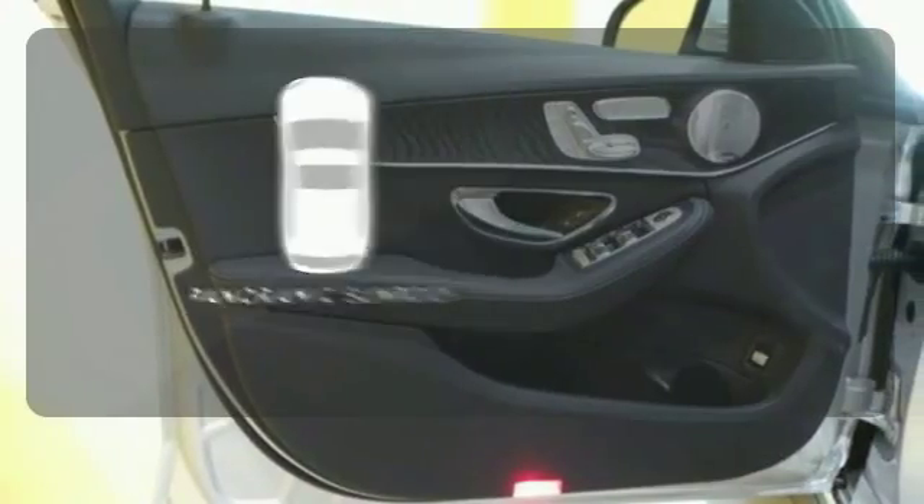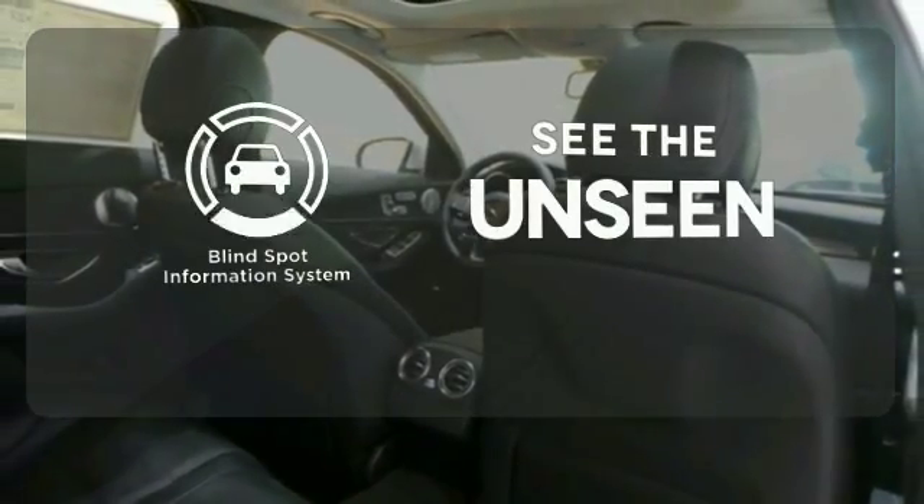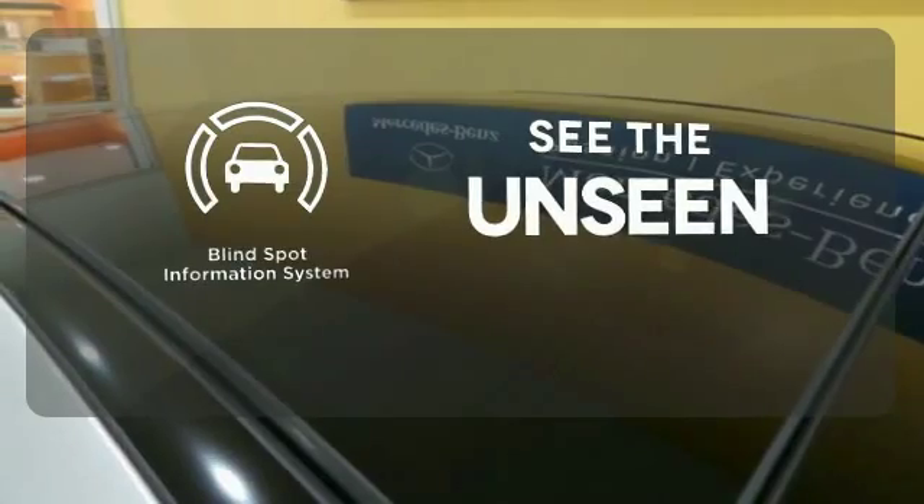The panoramic sunroof gives you even more fresh air for your drive. Negotiating traffic has never been easier thanks to the Blind Spot Indicator.